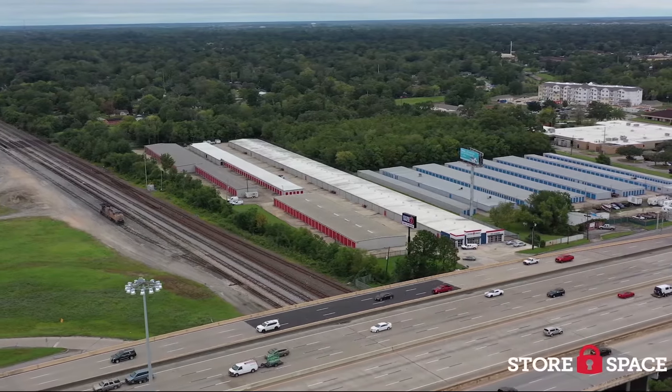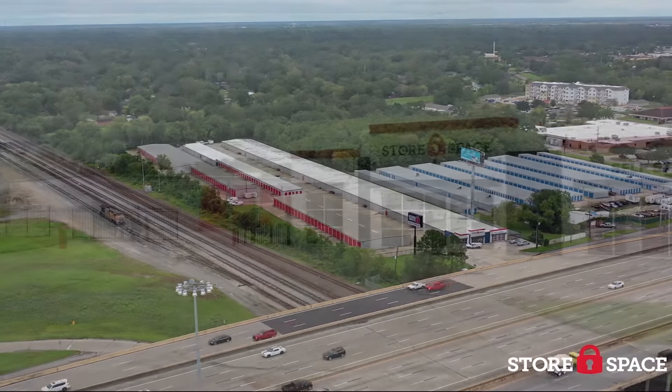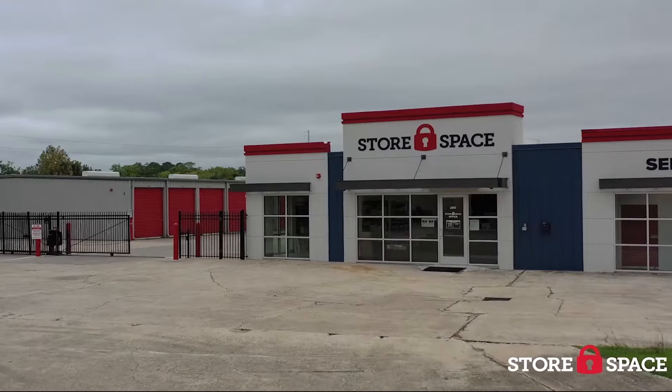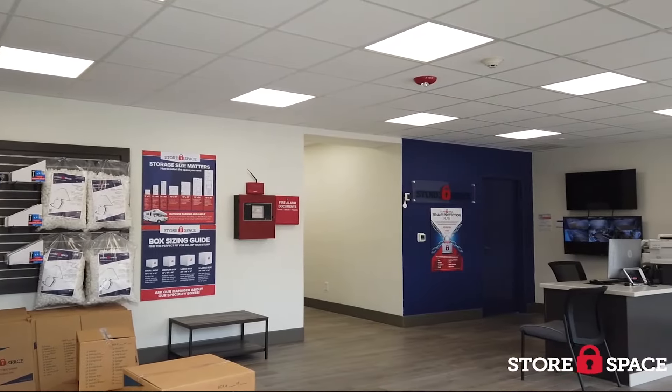Welcome to Storespace Self Storage at 260 I-10 Frontage Road in Central Beaumont. From the minute you enter our clean, modern facility, you'll know you've found the affordable self-storage facility you need.